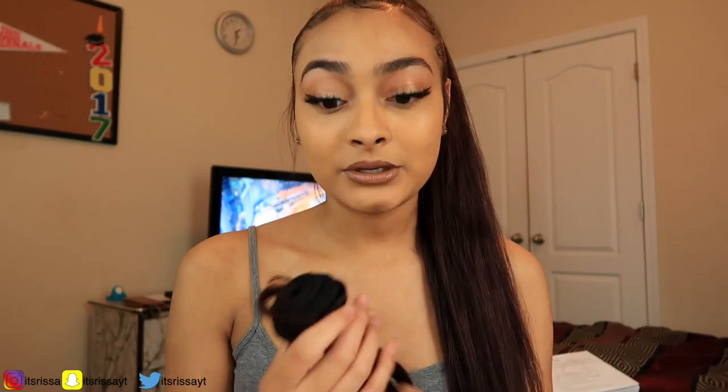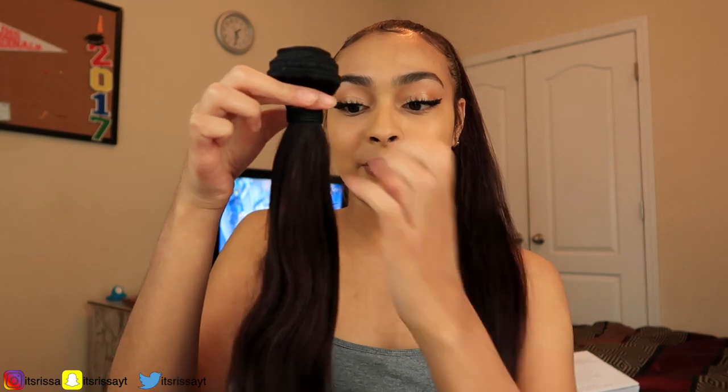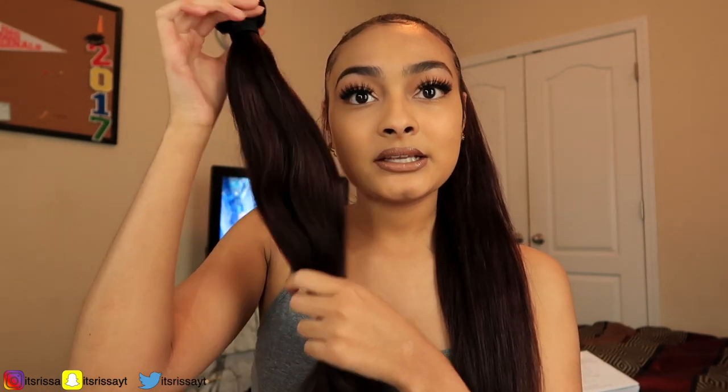This is how the bundle looks when it comes to you — it's just wrapped like this, and it does say Nadoula Hair around here but I had to take that off. This isn't in its natural state right now because I did dye this hair, and I will put little clips right here of how I dyed them.